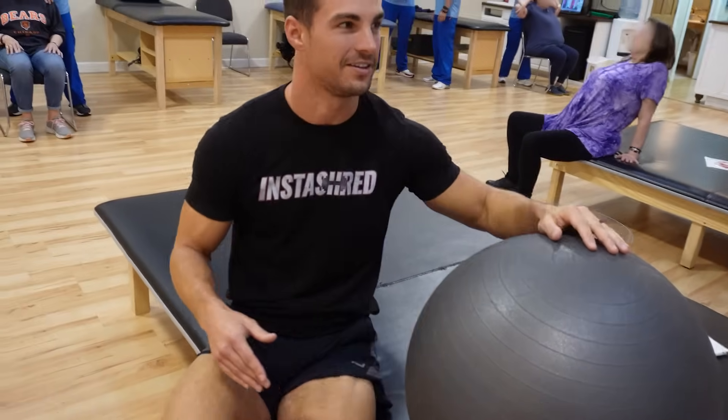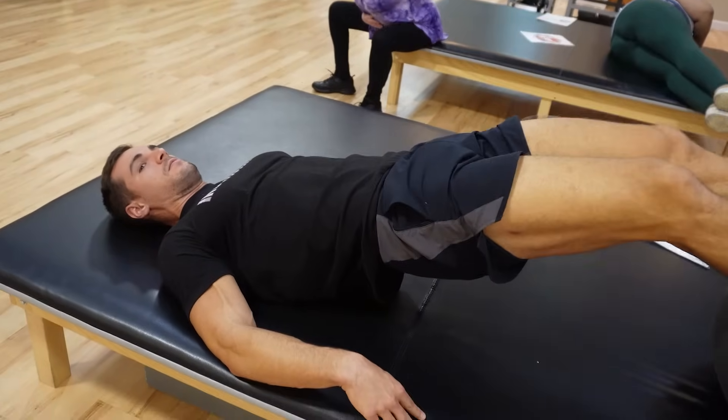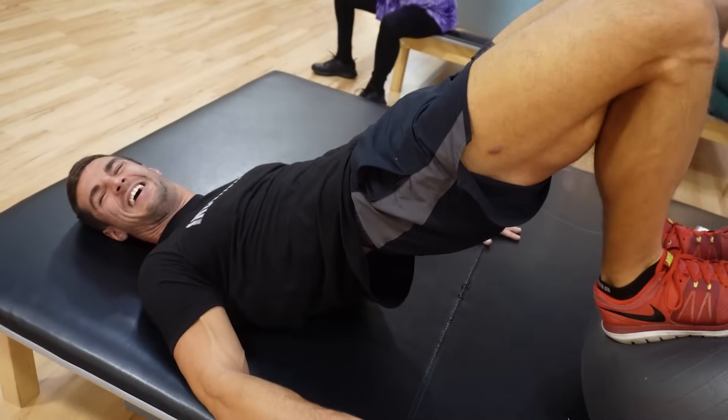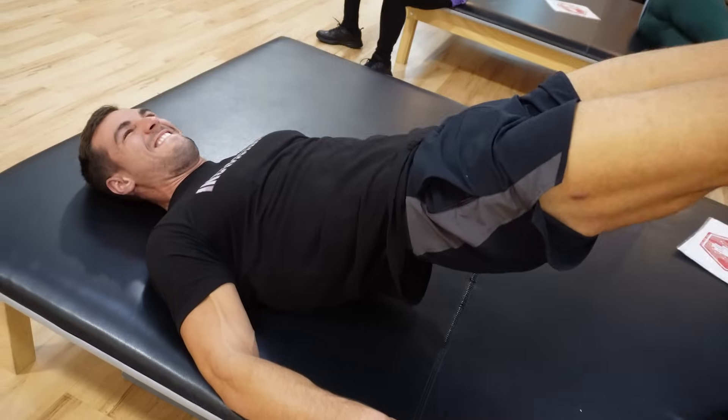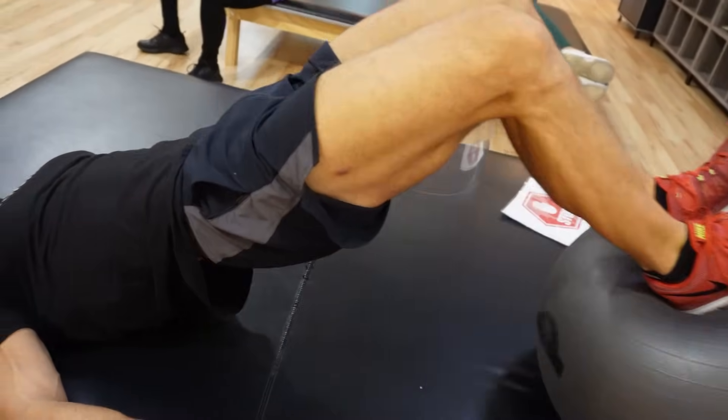It's so hard keeping your hips elevated on these — your hips always want to drop. Today's leg day too. Look at those hamstrings though.